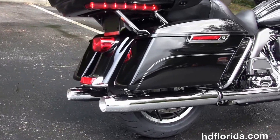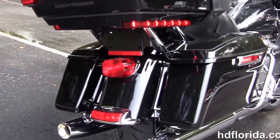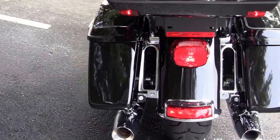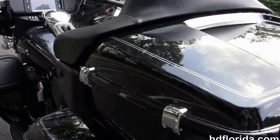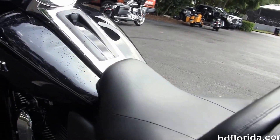Couple that with a 6 speed transmission, full size rider and passenger floorboards, chrome saddle bag guards and one touch hard locking saddle bags. There's a one touch latch on the King Tour-Pak, extended passenger area for additional comfort and the two-up seat, and a 6 gallon fuel tank.